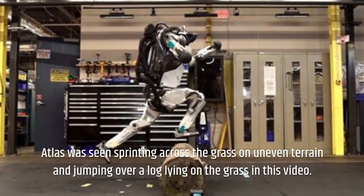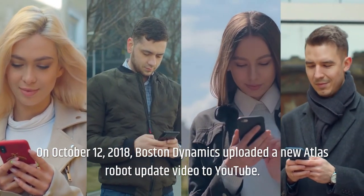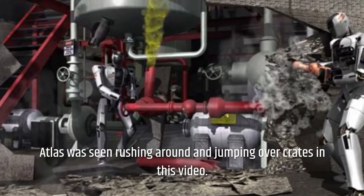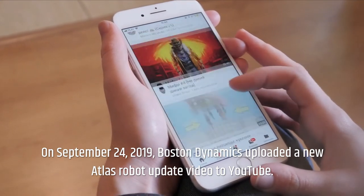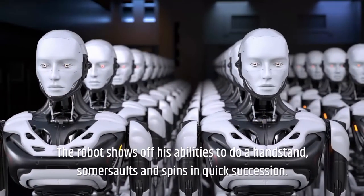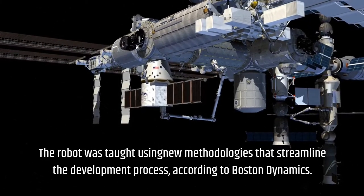In this video, Atlas is also seen walking across the grass on uneven terrain and jumping over a log. On October 12, 2018, Boston Dynamics uploaded a new Atlas robot update video to YouTube, showing Atlas rushing around and jumping over crates. On September 24, 2019, Boston Dynamics uploaded another update video showing Atlas performing something like a gymnastics floor routine, including a handstand, somersaults, and spins in quick succession. The robot was taught using new methodologies that streamline the development process, according to Boston Dynamics.